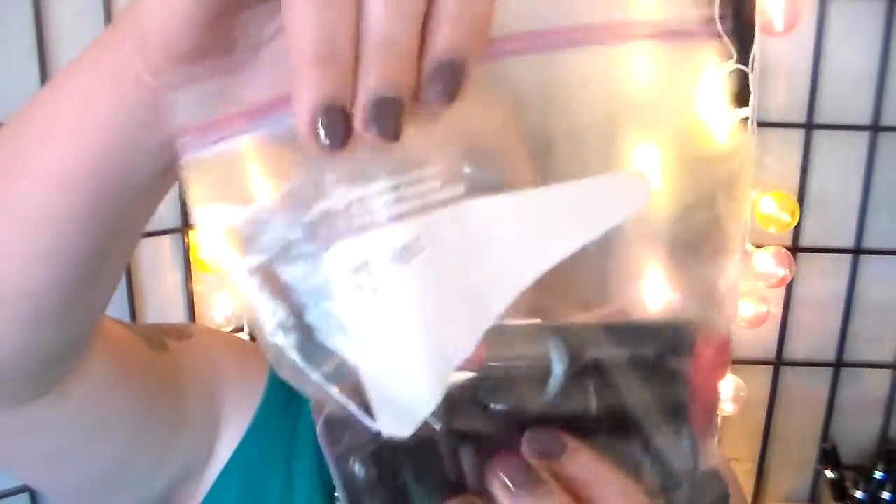I thought I'd start with the lipsticks that I received from subscription bags, or maybe gifts with purchase. I'm going to talk about each one and then put them in the box. This is a jewelry box I received as a gift with purchase years ago from Ulta, and I've never used it for anything. I thought it could be like Pandora's box of lipstick action.